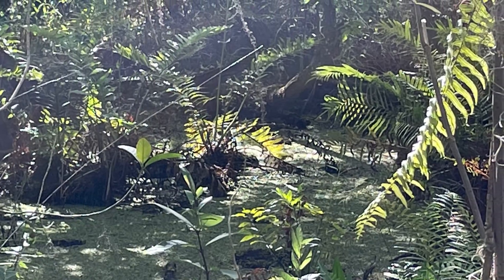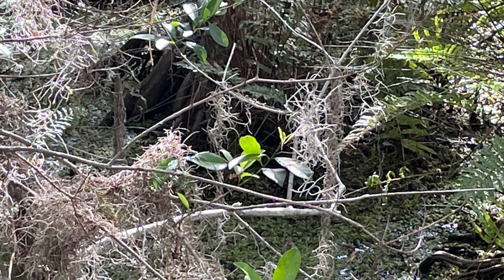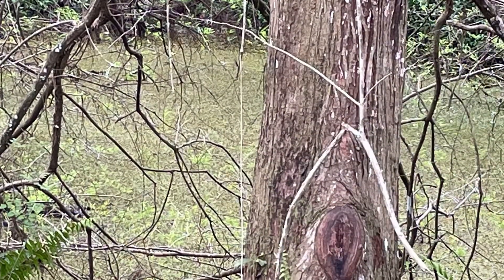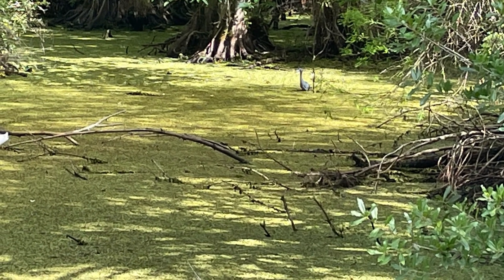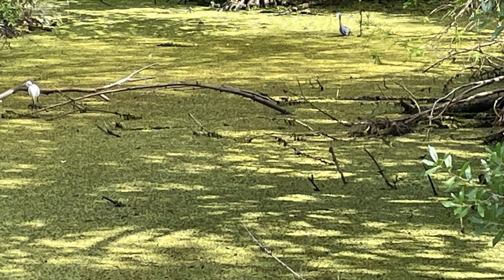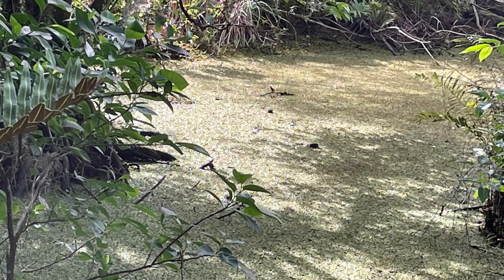You can access this boardwalk from right behind the Visitor Center, a beautiful Visitor Center complex that was rebuilt after being destroyed in Hurricane Wilma in 2005. The new Visitor Center has some cool interactive features and museum pieces, making it a full-on Visitor Center like you have at many national parks.